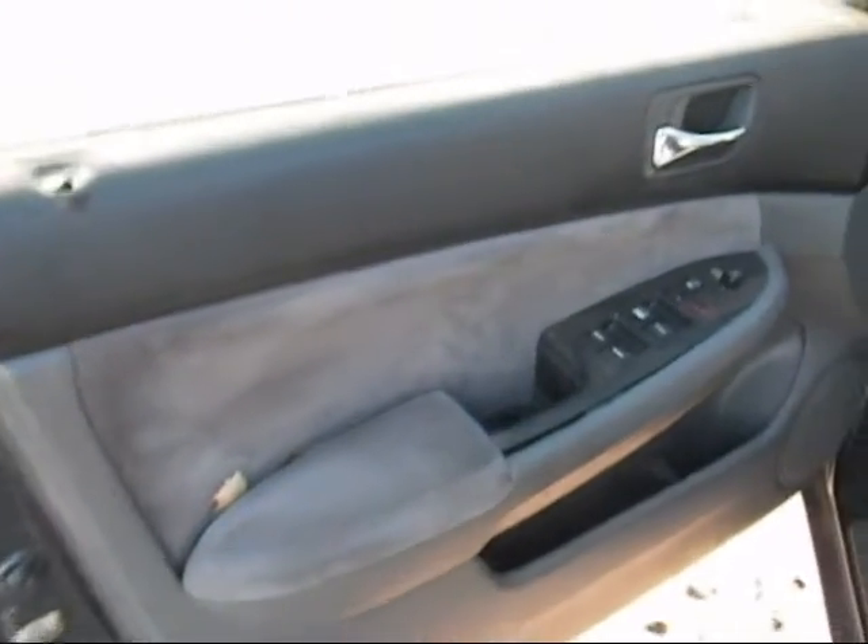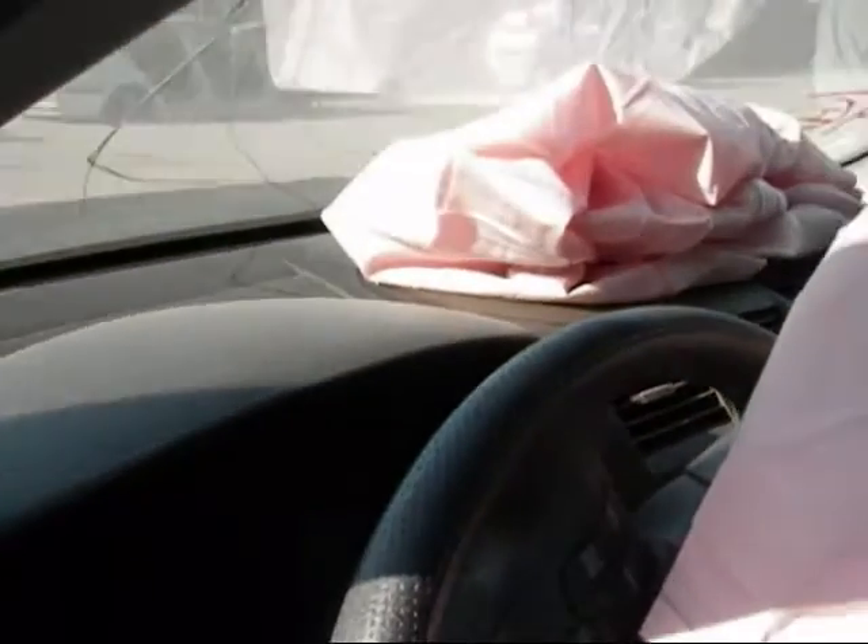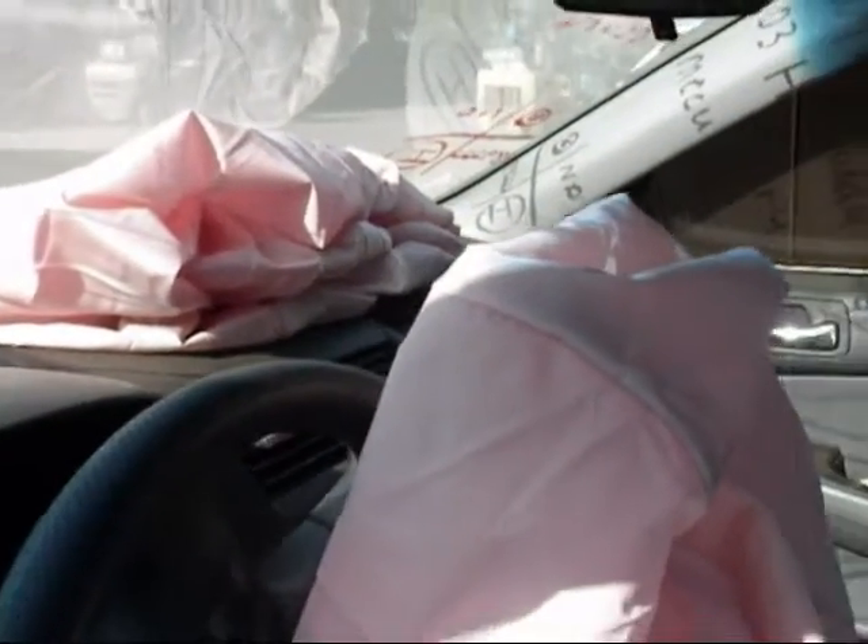The door panel on the driver side looks to be okay, though it's a little split right there. The dashboard is okay except the airbag deployed on that side. The other door panel looks to be okay as well.